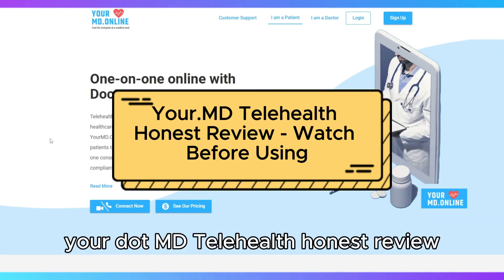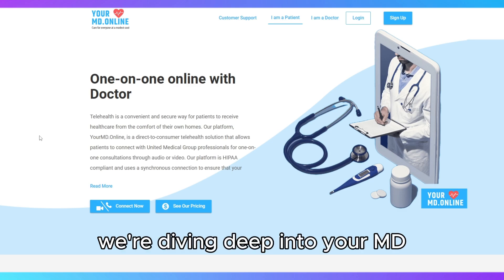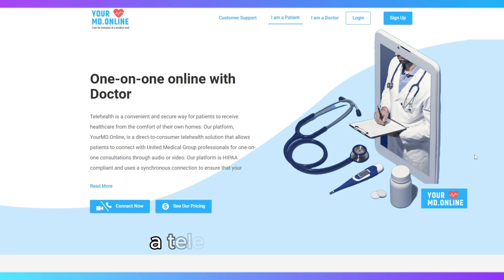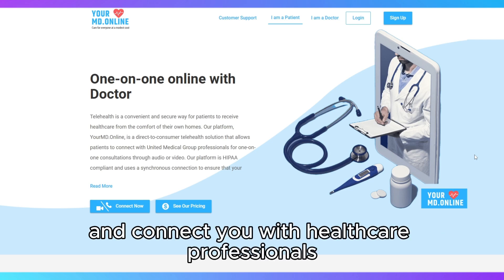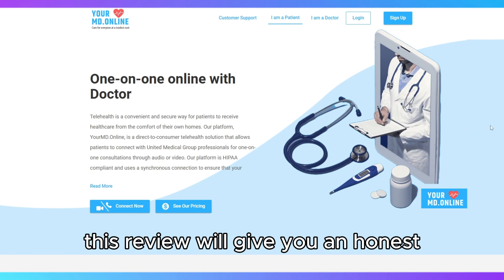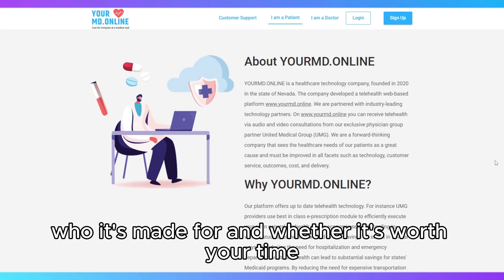Your.MD Telehealth Honest Review – Watch Before Using. In this video, we're diving deep into Your.MD, a telehealth platform designed to offer instant medical advice and connect you with healthcare professionals. This review will give you an honest assessment of its features, who it's made for, and whether it's worth your time.